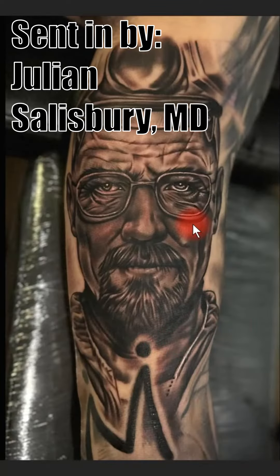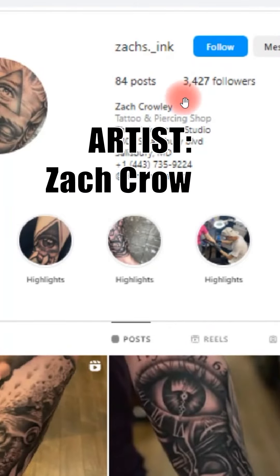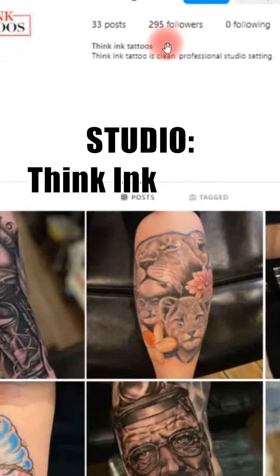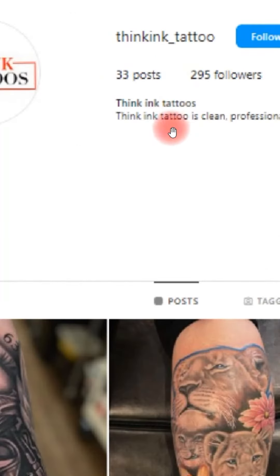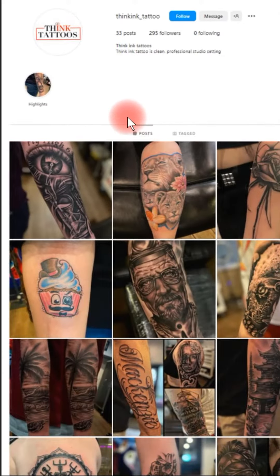This tattoo was sent in by Julian, and the tattoo was actually done by Zach Crowley. You can find him on Instagram at zacks.underscore inc on Instagram, or if you want to find the studio he's working at, thinkinc.underscore tattoo — they're in Salisbury, Maryland. I'm going to give him a little bit of a hard time because they don't have any information about their artists or their whereabouts on their Instagram page, so he should definitely add something to that.